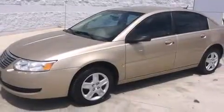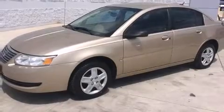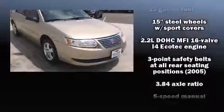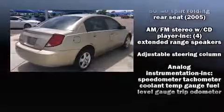Step into the 2006 Saturn Ion. This four-door, five-passenger sedan provides exceptional value. It features a standard transmission, front-wheel drive, and a 2.2-liter four-cylinder engine.